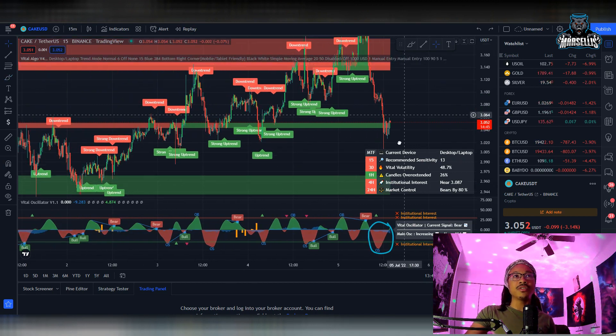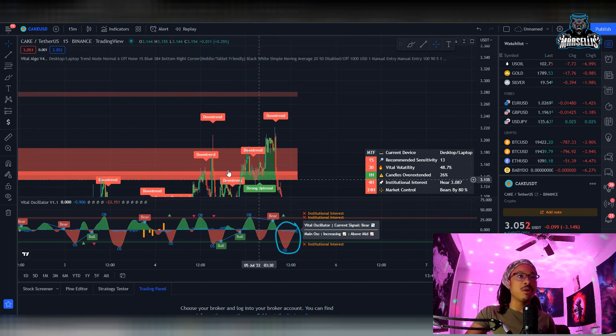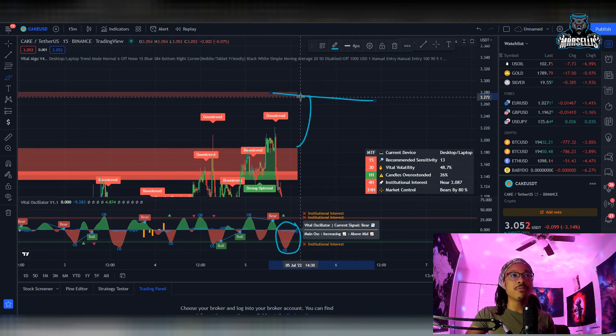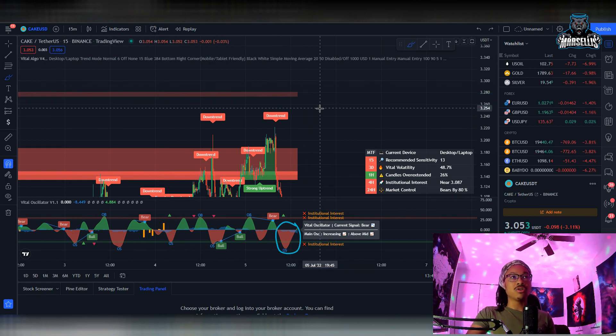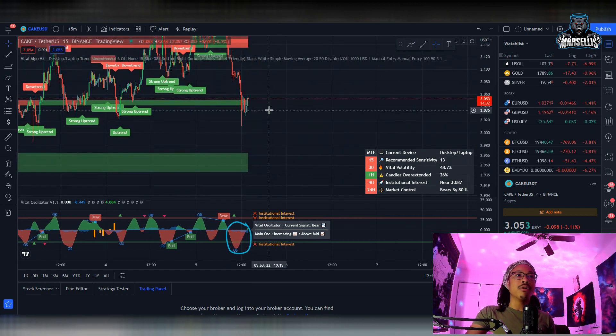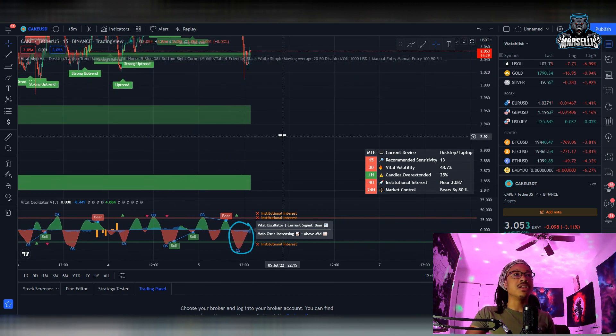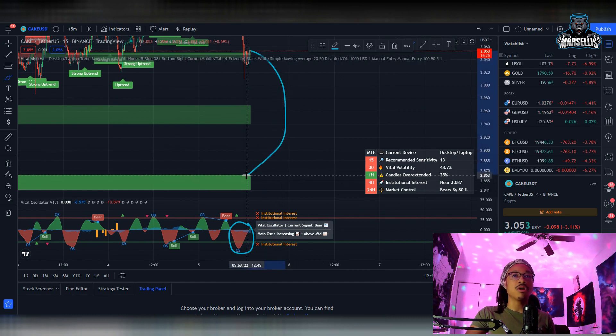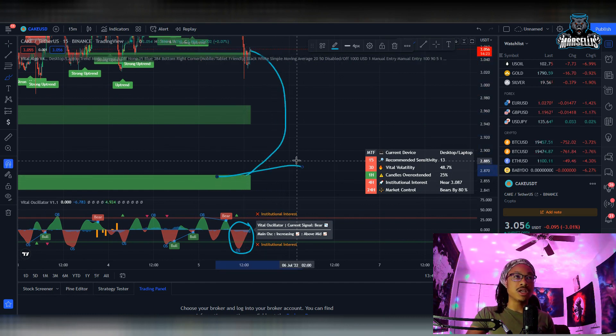Keep in mind this is just the 15-minute chart, so it is a very short-term view. If PancakeSwap were to become more bullish, we have another resistance area all the way up at about $3.27. There is always that possibility, but right now this is the 15-minute chart, which is pretty short-term. Our bottom support on this timeframe could be all the way down at $2.86.